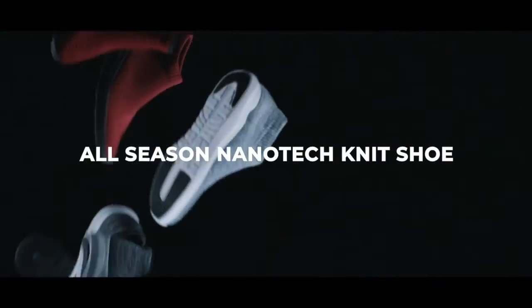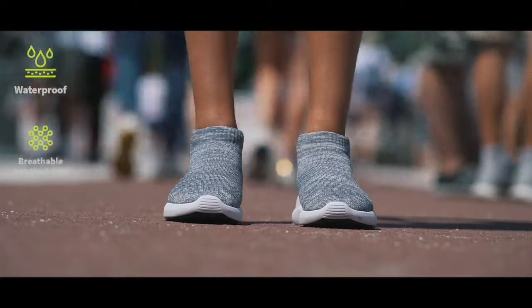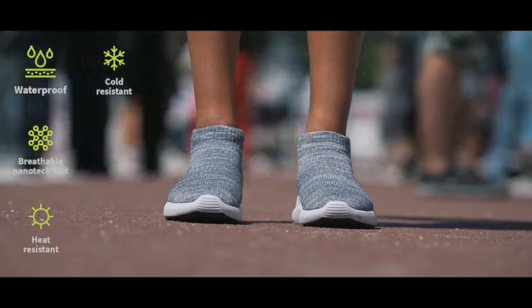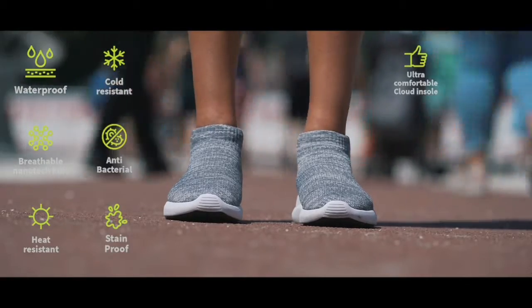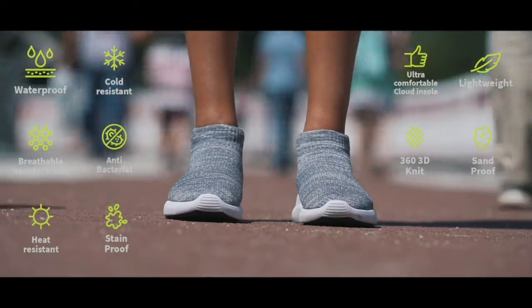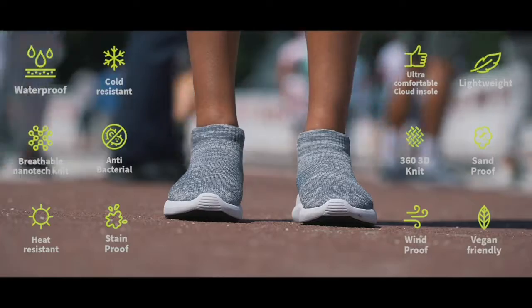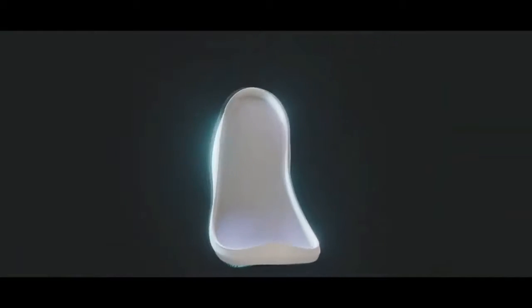Vtex features: waterproof, breathable nanotech knit, heat resistant, cold resistant, antibacterial, stain proof, ultra comfortable cloud insole, lightweight, 360 3D knit, sand proof, windproof, and vegan friendly. The Vtex cloud lightweight cushioned outsole provides you with optimum flexibility for perfect balance with each stride.